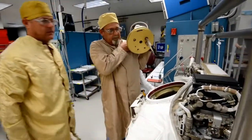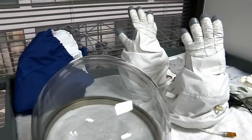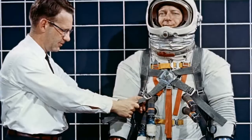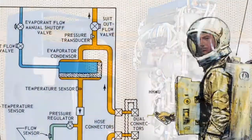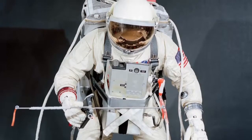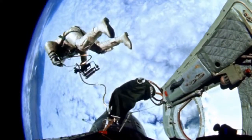Throughout the history of EVA, NASA has sought to build the best space suit and tools to match the job required for the mission. For our suit engineers, this means designing, testing, and redesigning to get it right. During Gemini, our designers were faced with a tough challenge to create the very first U.S. spacesuits — suits that would allow astronauts to work outside the spacecraft in low Earth orbit.